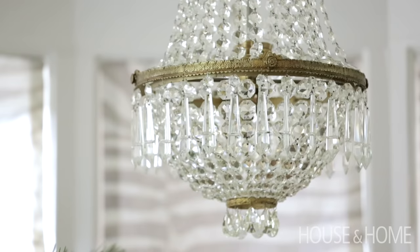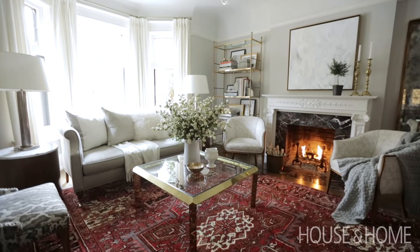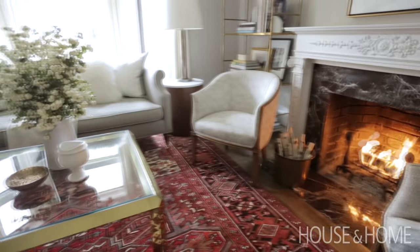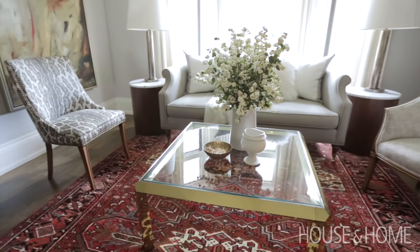A new design approach that I tried out for this house that I don't typically do for other people: in the front living room, the only color and pattern in the whole space is the rug. All of the pillows are solid, quiet, calm — there's no pattern, there's no color except for that rug. That's not a typical approach that we take with clients, but I think I'll probably start now because I quite like it.